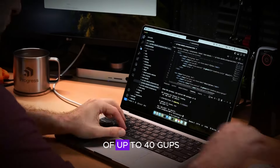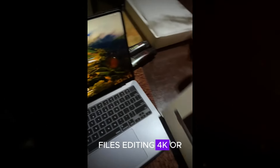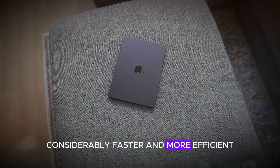With these ports, users can achieve speeds of up to 40 Gbps, making tasks like transferring high-resolution media files, editing 4K or even 8K video content, and backing up large datasets considerably faster and more efficient.